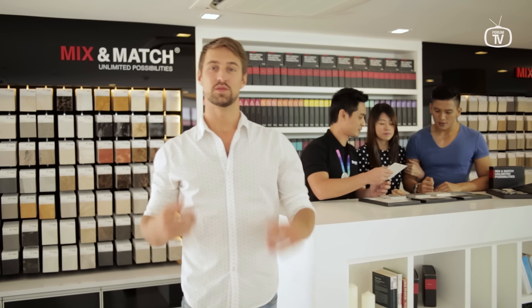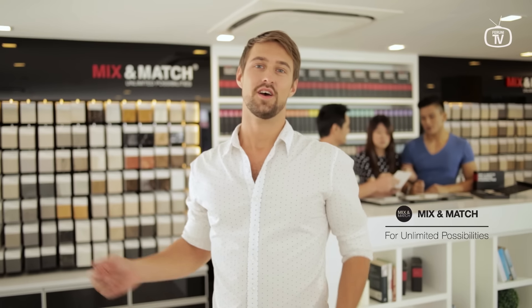Leave the hard work to us when it comes to the details at our mix and match corner. Help yourself to our sample chips — on them, you'll find printed information that'll assist you in envisaging the perfect match for your home.